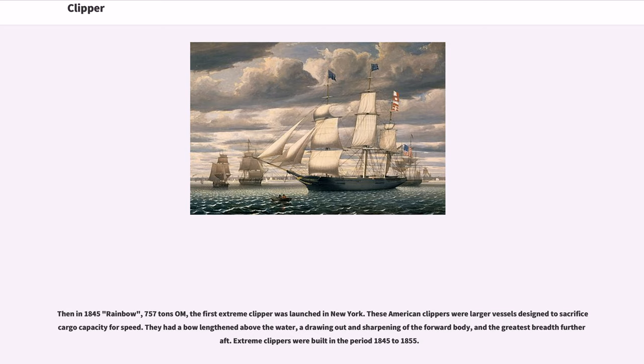These American clippers were larger vessels designed to sacrifice cargo capacity for speed. They had a bow lengthened above the water, a drawing out and sharpening of the forward body, and the greatest breadth further aft. Extreme clippers were built in the period 1845 to 1855.